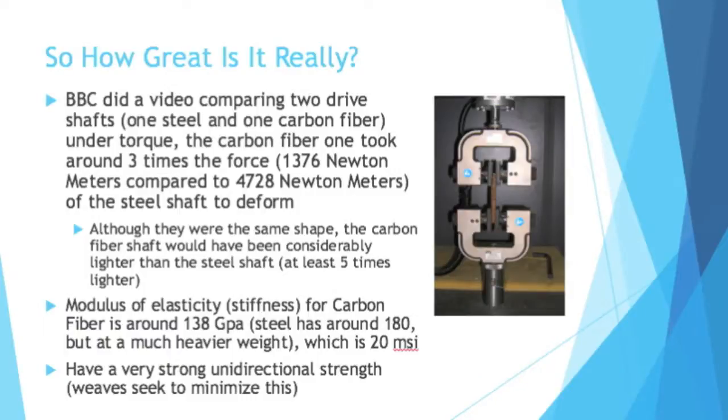So how great is it really, looking at the numbers? BBC did a video comparing two driveshafts — one steel and one carbon fiber. They put them under torque, and the carbon fiber one took around three times the force before it started twisting. The steel driveshaft took 1,376 newton meters of force to twist, whereas the carbon fiber driveshaft took 4,728 newton meters. Furthermore, although they were the same shape, the carbon fiber shaft would have been considerably lighter than the steel shaft — at least five times lighter. So carbon fiber can be three times as strong while also being five times as light.